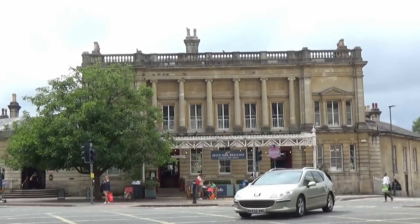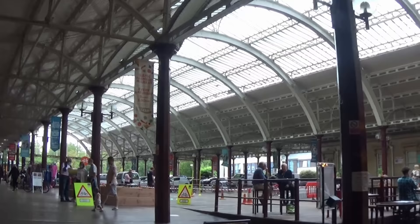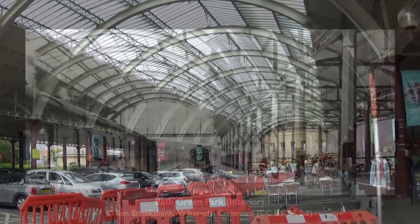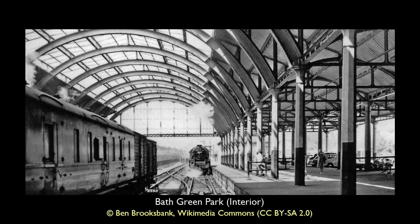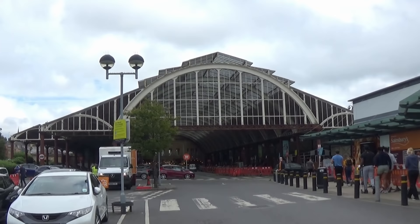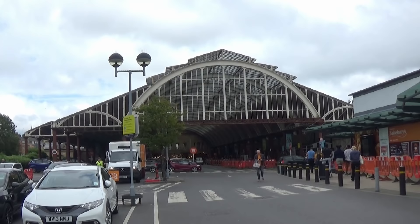Today, the station building remains in good order. The trains and passengers may have gone, but beneath the station's delightful canopy we today find the building home to shops, visitors and events, with part of the track bed now home to a car park. It is heartening that this structure remains in place, when so many similar buildings succumbed to demolition.